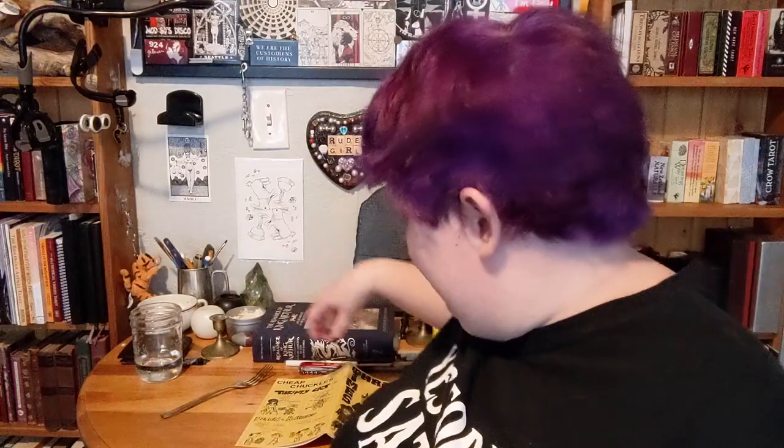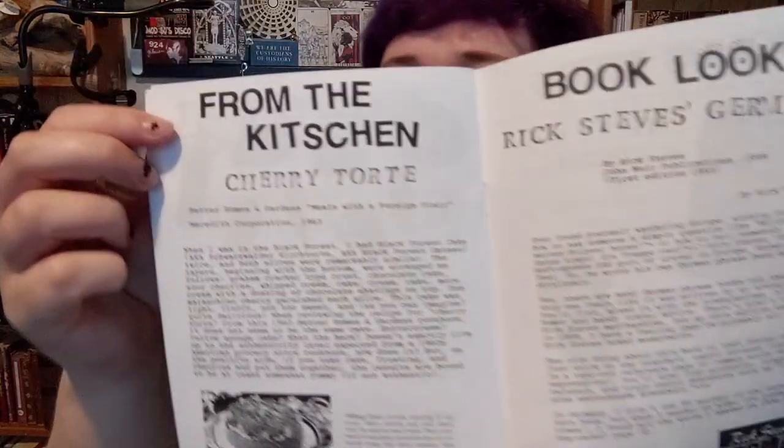So instead, I went with a recipe from Thrifty Times, which is an excellent local zine about thrifting and thrift store shopping — it's really, really fun. This is the Germany issue, and the recipe is from the kitchen: Cherry Torte. The story is about when they went to visit Germany and had a few different Black Forest cakes, or Schwarzwälder Kirschtorte, and basically when they got back they found this recipe that is supposedly a Black Forest style cherry torte.